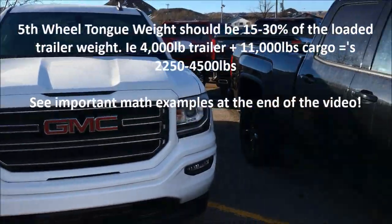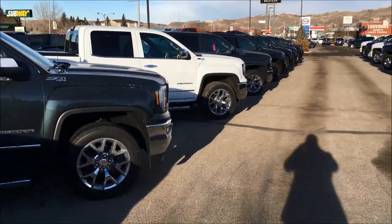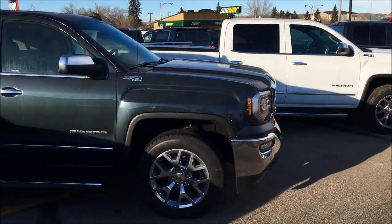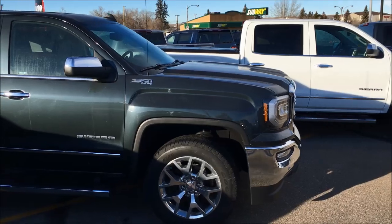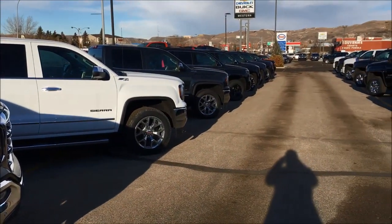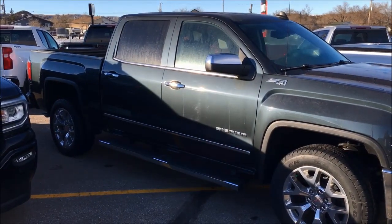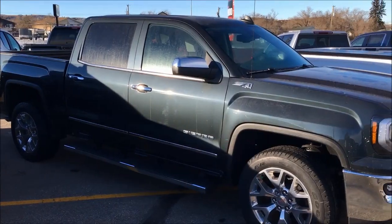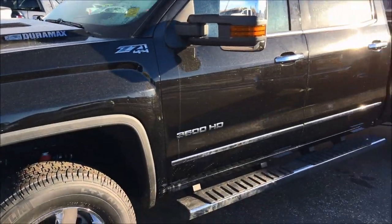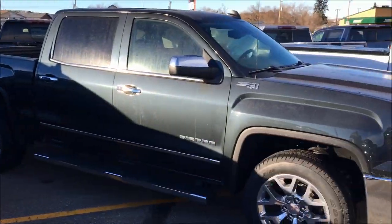Hey folks, it's Brad Ledrew here at Western GM in Drumheller, Alberta, Canada. It's a little bit cold outside — I hope my voice doesn't crack too much, my hands are already cold. We're going to talk about towing today. You guys have asked for a video specific about towing, so we're going to give you one. Once you're done watching this video, you're going to learn a lot about towing and the differences between half tons, three-quarter tons, one tons, and one-ton dual rear wheels.